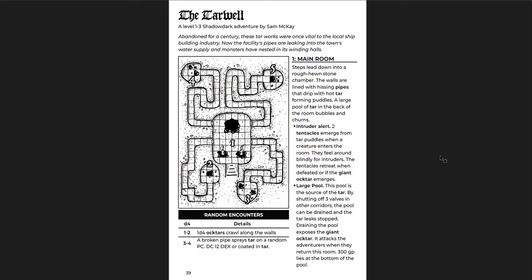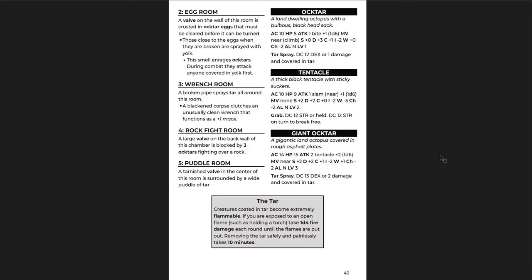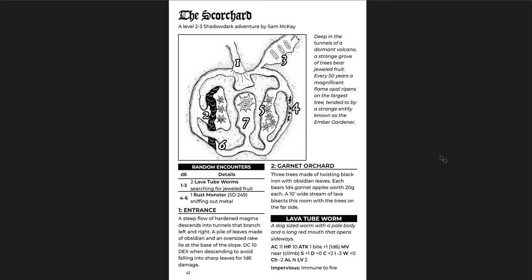The Tar Well — again level one to three. Abandoned for a century, these tar works were once vital to the local shipbuilding industry. Now the facilities' pipes are leaking into the town's water supply and monsters have infested its winding halls. This is going to be another good level zero adventure — go down here, gauntlet, try to solve the problem of the tar pools. There's a giant octar — a gigantic land octopus covered in rough asphalt plates. That's kind of a cool creature. The tar is flammable. It's a pretty simple dungeon, but a good straightforward little one-shot you could throw into your campaign — make it a side quest in one of your towns.